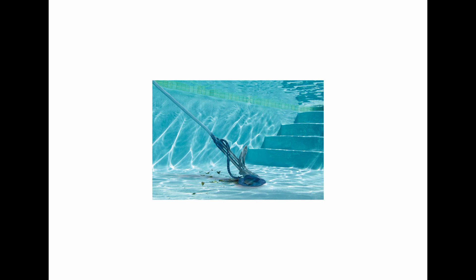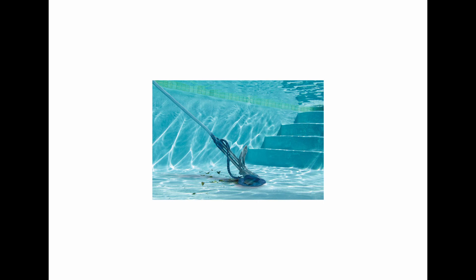Two years later, the Creepy Crawley was invented. It used the water pressure generated by a swimming pool pump to create suction used to clean the pool. This innovation was invented by hydraulics engineer Ferdinand Chauvier.